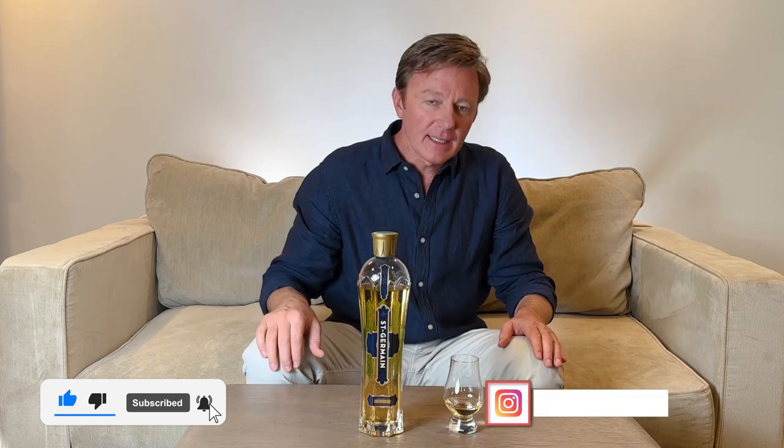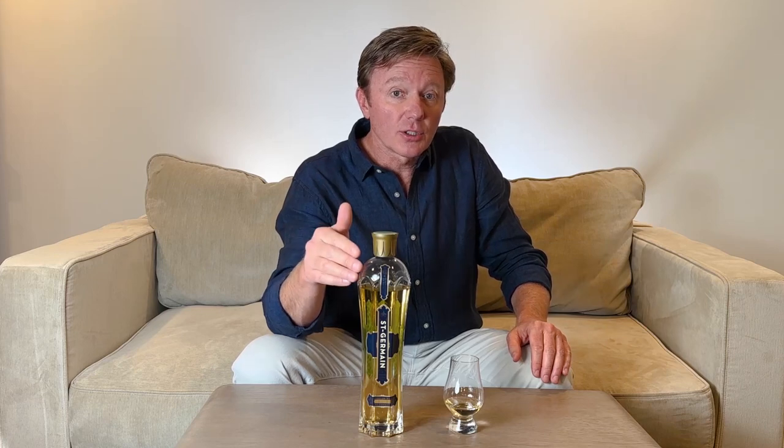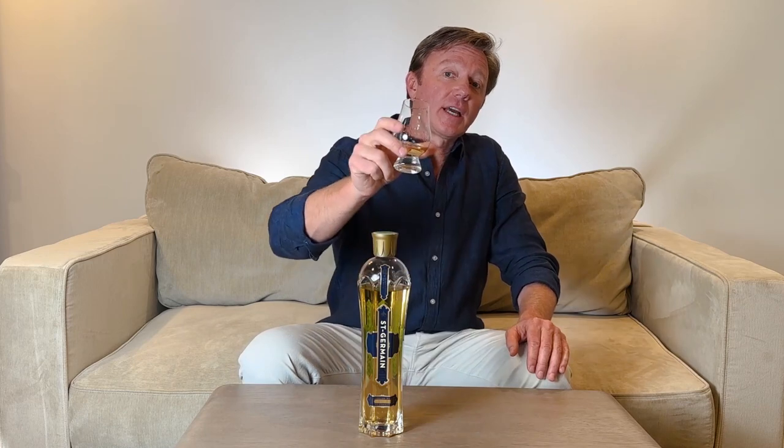If you got any value out of this, please hit the like button and subscribe, and follow us on Instagram at thetastingcouch. This is a French liqueur you will want to have in your home. Go out and buy a bottle at your local liquor store or order one online — I'll put a link below. Santé.